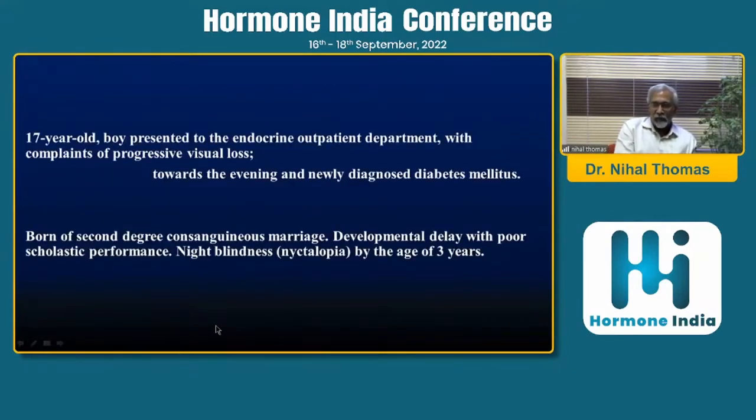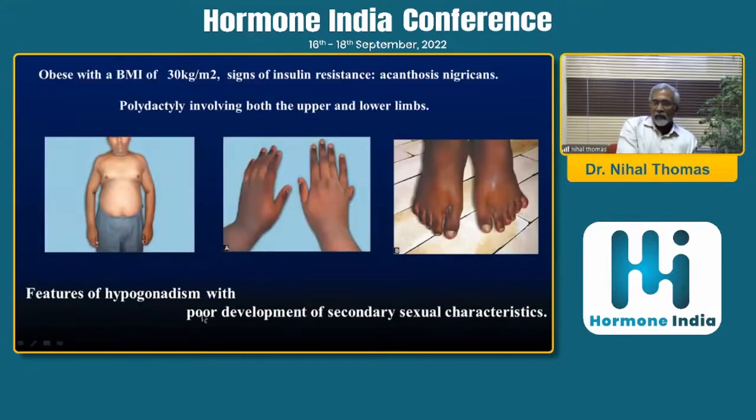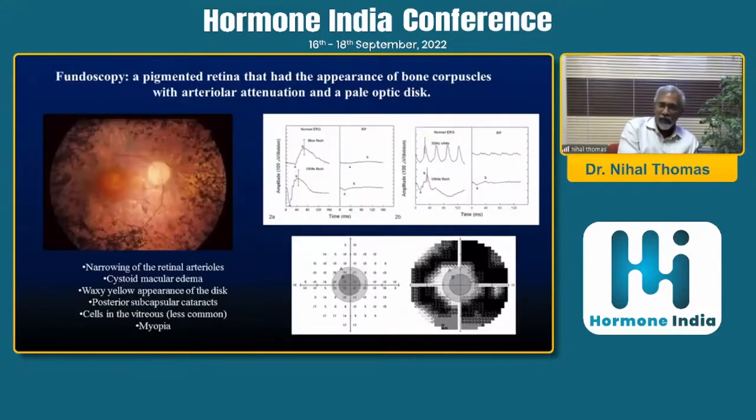Case three: a 17-year-old boy presenting to the endocrine outpatient department with progressive visual loss worse toward the evening and newly diagnosed diabetes. Born of a second-degree consanguineous marriage, he had developmental delay, poor scholastic performance, and prominent night blindness by age three. He was obese with polydactyly, features of hypogonadism, lack of body hair, some gynecomastia, and poor development of secondary sexual characteristics. Fundus showed bone-corpuscular appearance indicating retinitis pigmentosa, cystoid macular edema, and a progressively worsening visual field eventually leading to blindness.